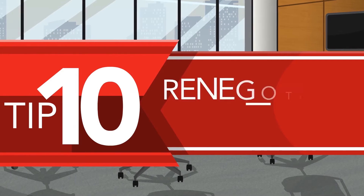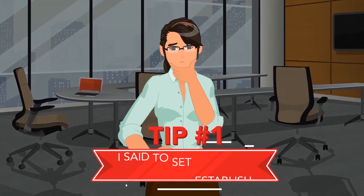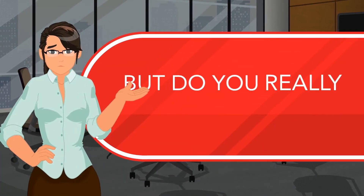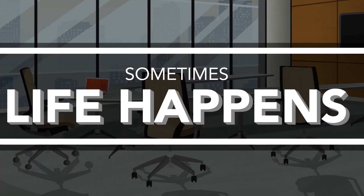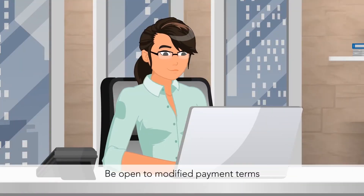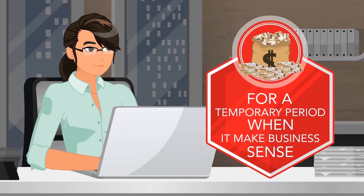Tip 10: Renegotiate payment terms. In tip number one I said set established payment terms up front, but do you really want to lose a good customer by being inflexible with those terms? Sometimes life happens. Good businesses can run into real problems. Be open to modified payment terms for a temporary period when it makes business sense.